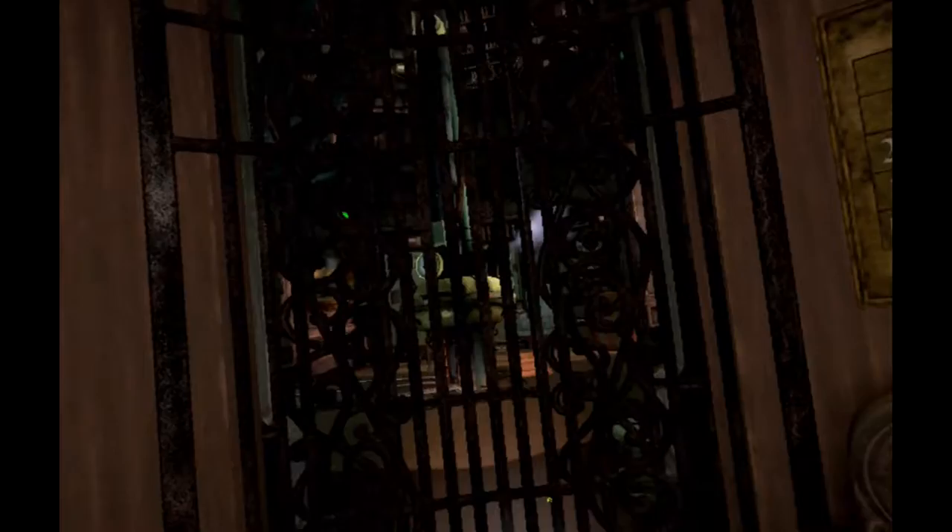But on that note, I'm going to say thanks for watching. Until next time, have a good one.